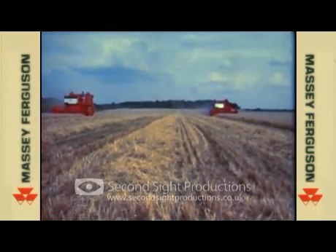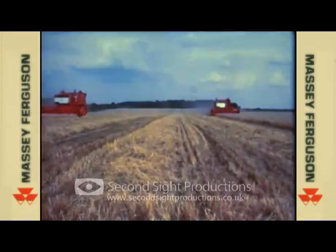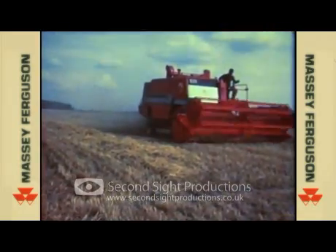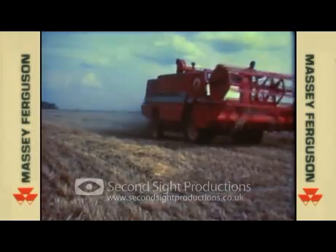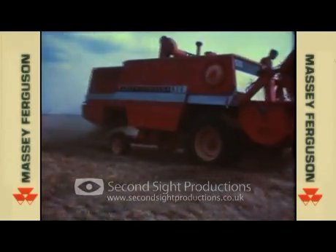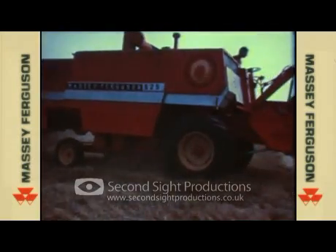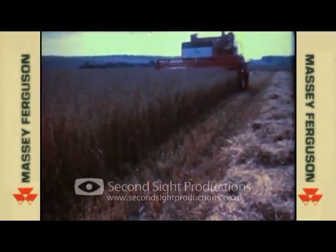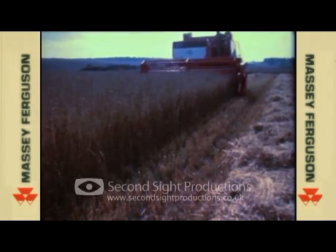An impressive 30% improvement. Both have been carefully evolved from the successful MF 510-515 series. It's taken years of testing, much of it in crop right across the globe, to prove the quality and performance of these two dominant Massey Ferguson machines. Let's follow the 625, the biggest of this distinguished series, first into a Hampshire oatfield.